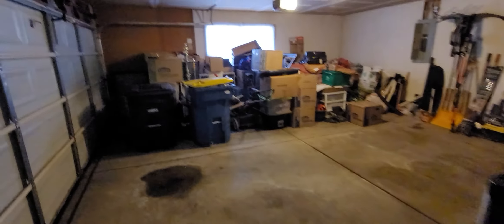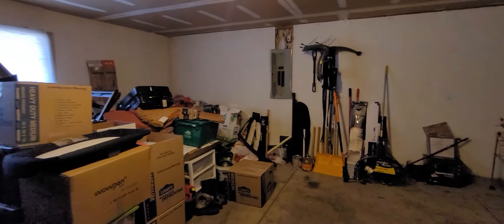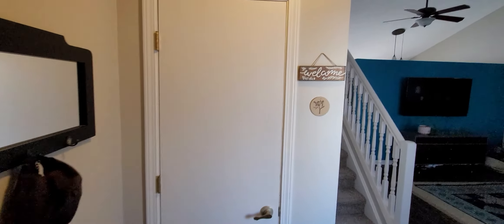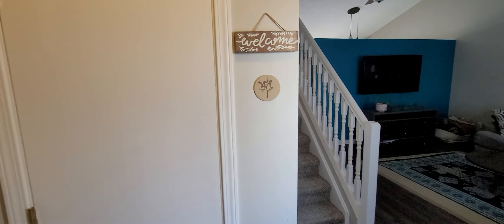Starting in the garage — it's a nice size, two-car, but technically two-and-a-half because it bumps out so wide. Decent size for sure. Coming in through here, you're greeted by the coat closet.